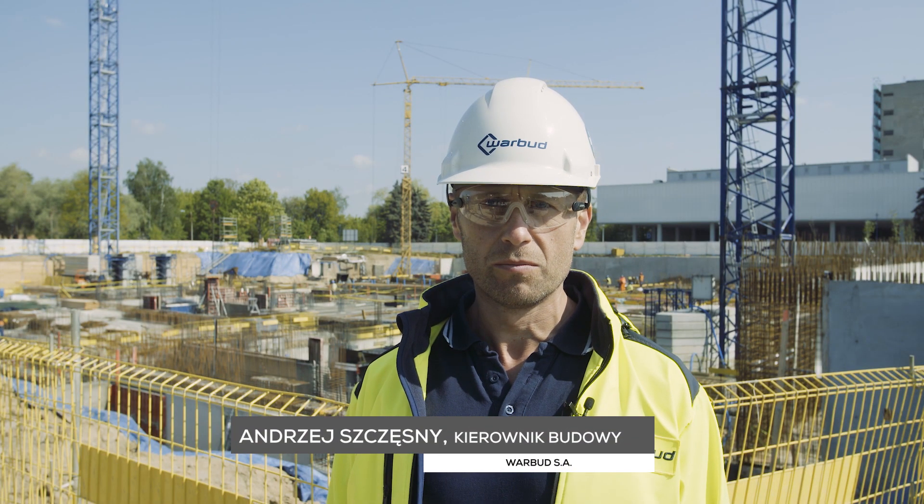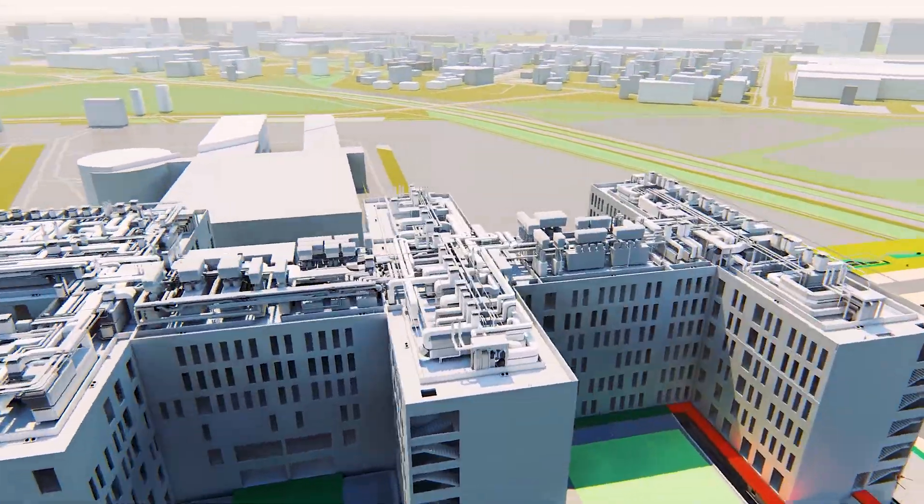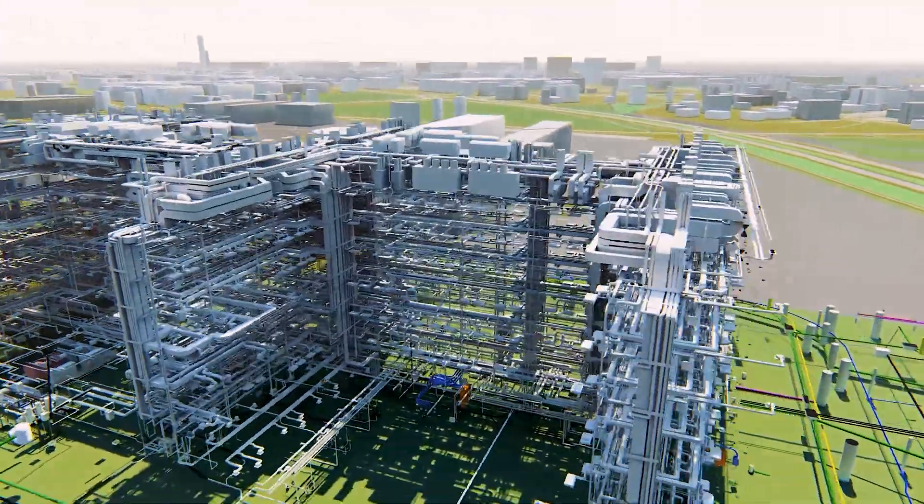Całość obiektu wspierana jest technologią BIM, od fazy ofertowania po finalną realizację. Dziękuję za uwagę.